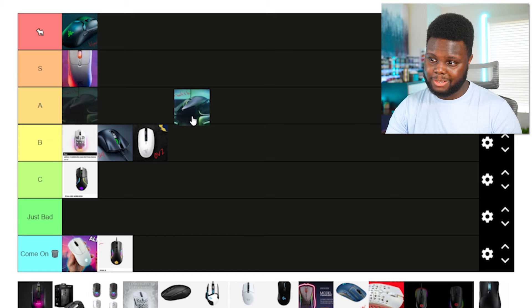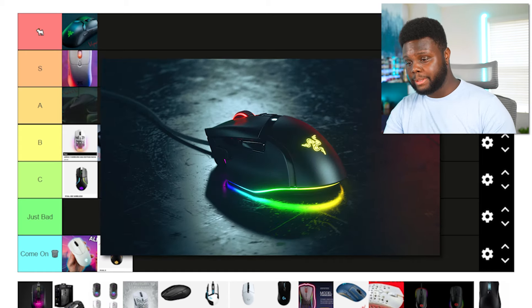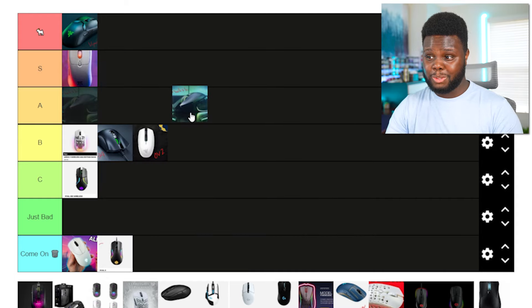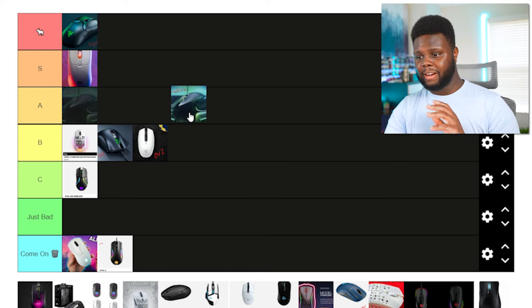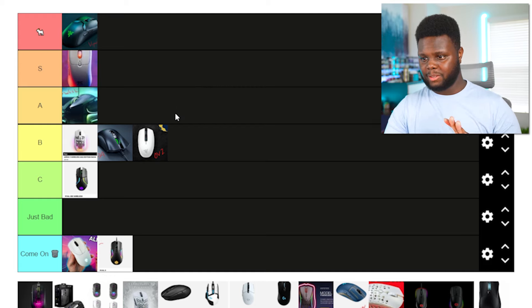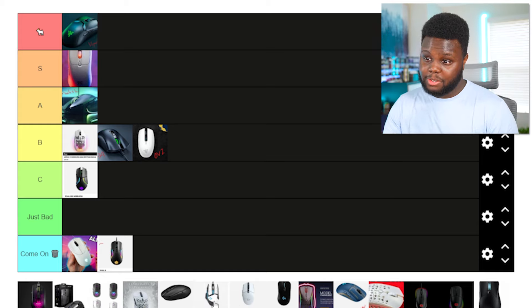Then there's the Razer Basilisk. Realistically, I'd rather use the Basilisk than the Logitech G502, because the G502 is just too complicated, too many buttons, and as heavy as a brick. If I played MMOs or any game where I really needed three side buttons, I would choose the Basilisk every time over the G502. Even though the G502 is a top-selling mouse and you've got to pay its respect, I wouldn't rate it nearly as high as the Basilisk.